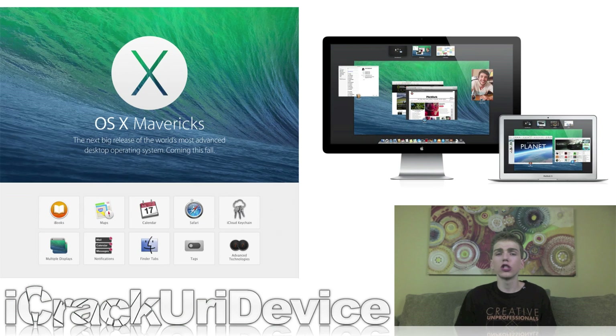The next major version of OS X will be called OS X Mavericks, and it will include changes and additions like iBooks, Maps for OS X, a new revised interface for Calendar, updates to the Safari application, and iCloud Keychain, which will offer native 1Password-like functionality for both OS X and iOS.